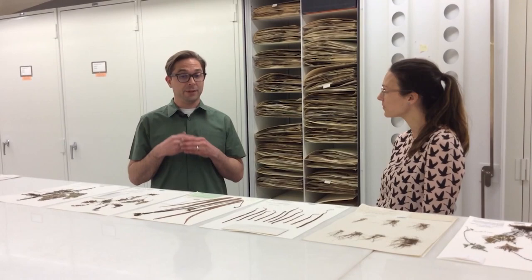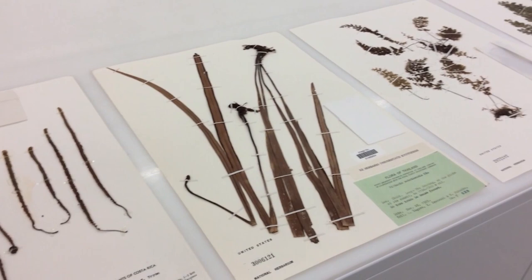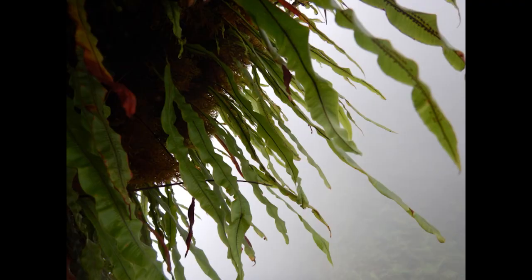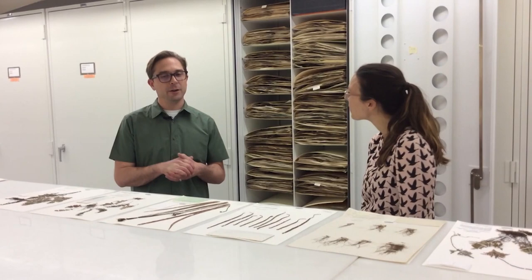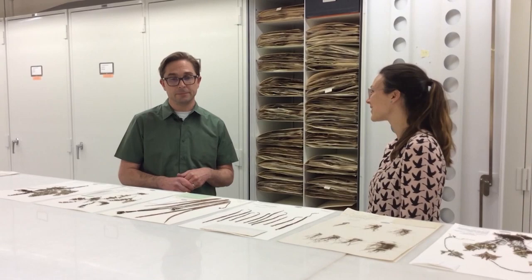So Eric, you work here in the National Herbarium and you focus on ferns — what's the big question that you're researching? I'm interested fundamentally in where this diversity came from: why do we see so many forms, why do we see so many species of ferns on our planet today, and what are the characteristics of these ferns that have made them successful? People generally don't think of ferns as being super diverse, but in fact there are about 10,000 species, which puts them in the same ballpark as the number of species of birds — and many more species than mammals.